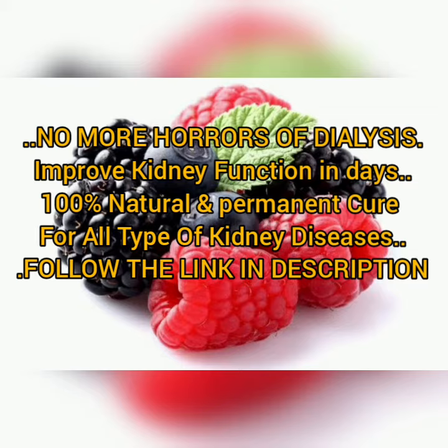4. Berries. Berries, specifically blueberries, are a great source of natural antioxidants. They're also ideal for a kidney diet because they are low in phosphorus, potassium, and sodium, and also reduce inflammation.